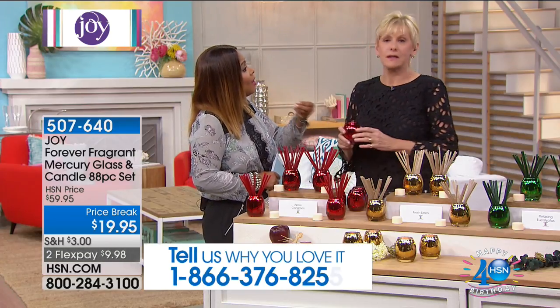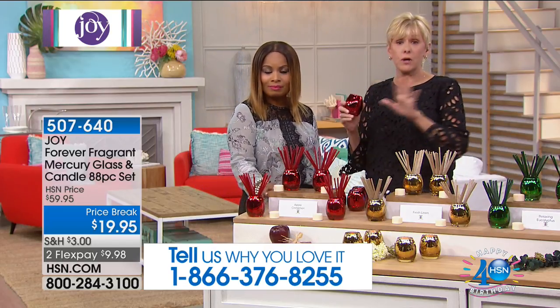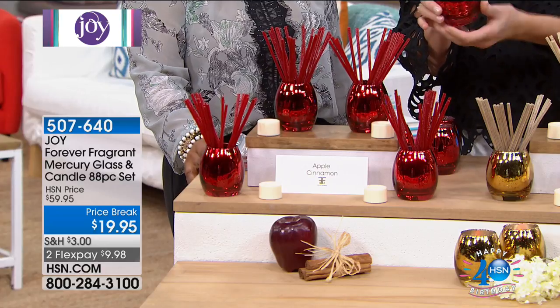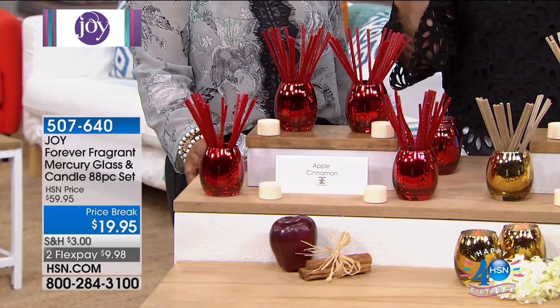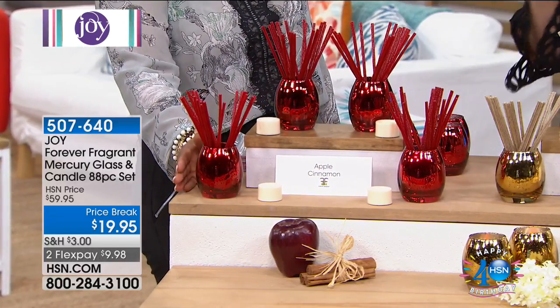Forever Fragrance gives off a subtle scent, but the key here is it absolutely eliminates malodors. We should go through the colors because some old favorites are back. You're going to be getting 80 of the Forever Fragrance sticks. We'll start with apple cinnamon. Your vases are these beautiful speckled mercury vases — Joy really stepped it up. You're also getting a flicker candle. This isn't only going to eliminate odors — it's going to be a decorative piece you'll be proud to put out on your table any time of year.